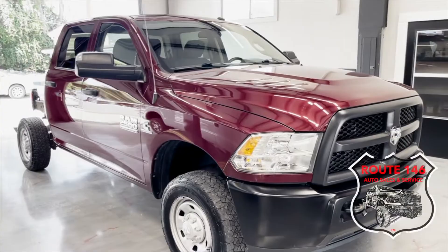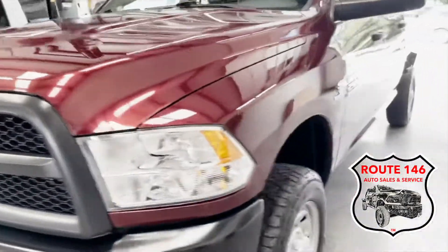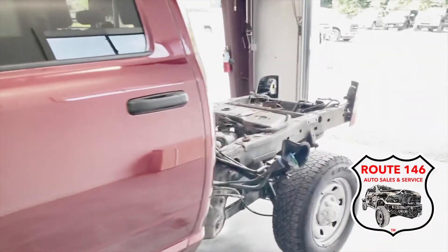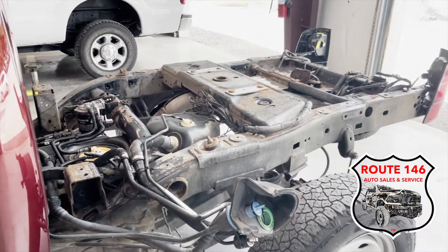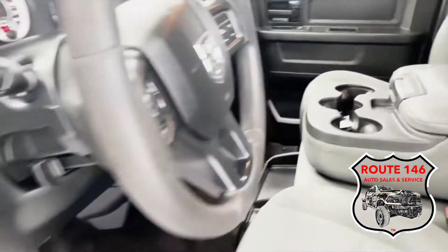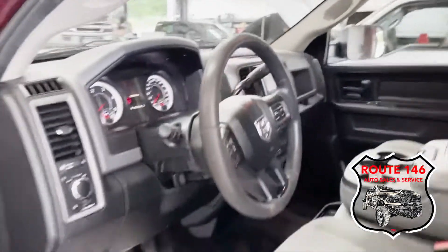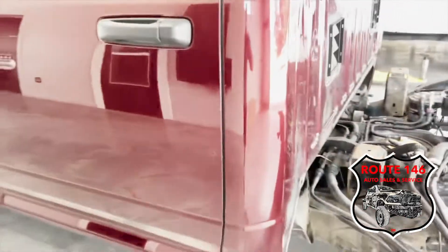Hey guys, Joe from 146. We have an 18 Dodge Cummins work truck 2500 with no bed — I took the bed off because it was all whacked out. Somebody tried to put a sander on it for a flatbed. This truck is a one owner, but somebody really liked it a lot. It's got 152,000 miles on it but it's pretty clean — it's an 18.